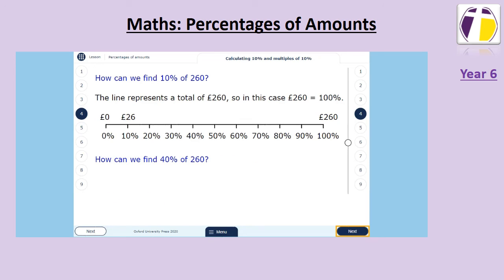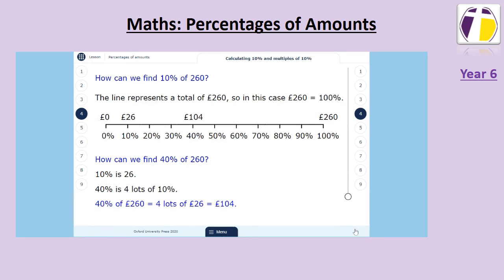So, if we are looking at finding forty percent of 260, ten percent is twenty-six. Forty percent is four lots of ten percent, so forty percent of 260 — four lots of twenty-six — is one hundred and four.